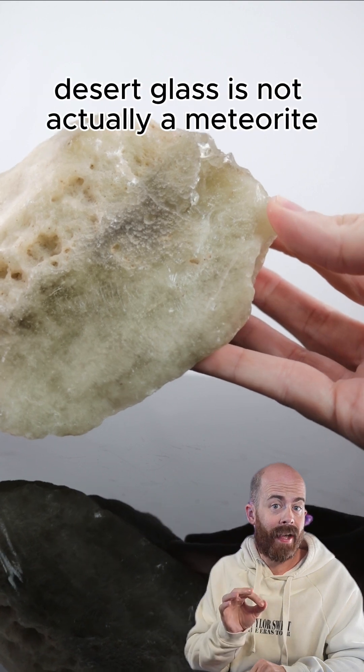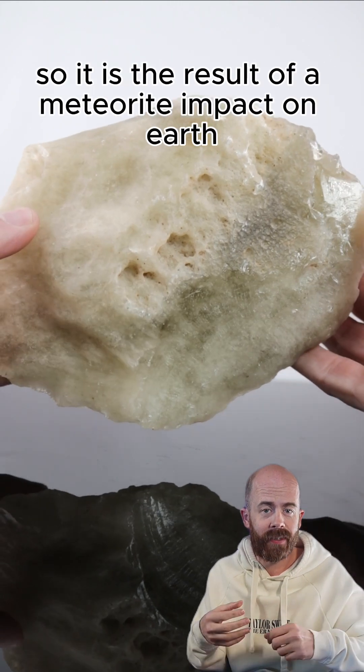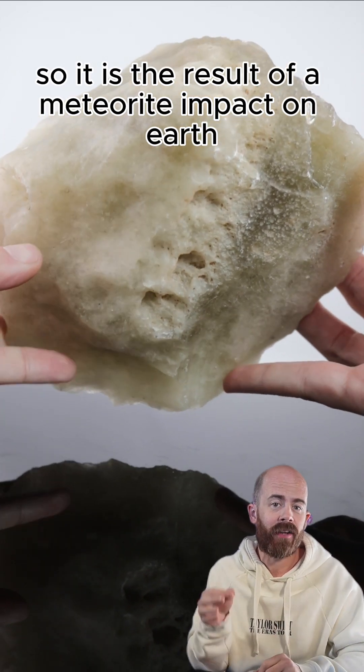All this means that Libyan desert glass is not actually a meteorite. It is what we would call an impactite, so it is the result of a meteorite impact on Earth.